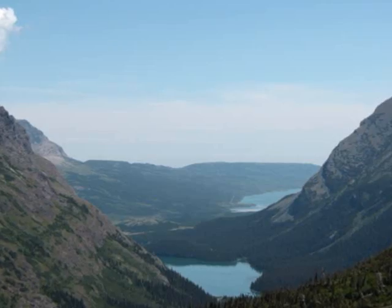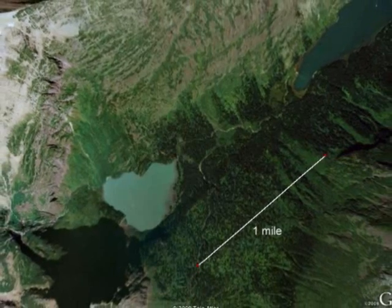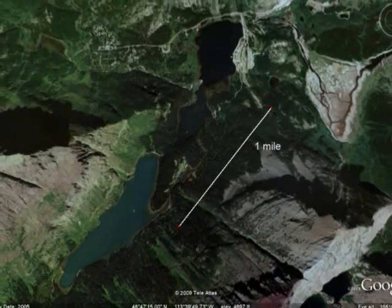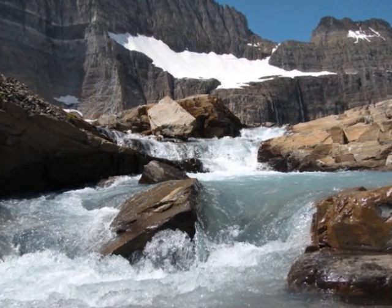At the bottom of the valley, there are three lakes: the one closest to the Grinnell Glacier being the Grinnell Glacier Lake, the middle one Lake Josephine, and the one furthest away, Swift Current Lake. Each of these lakes are filled with meltwater from the glacier and separated by glacial till.